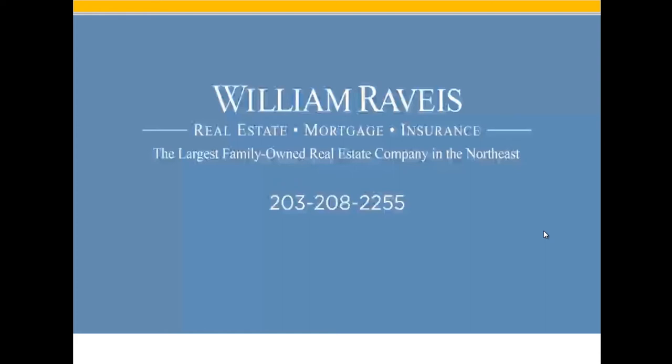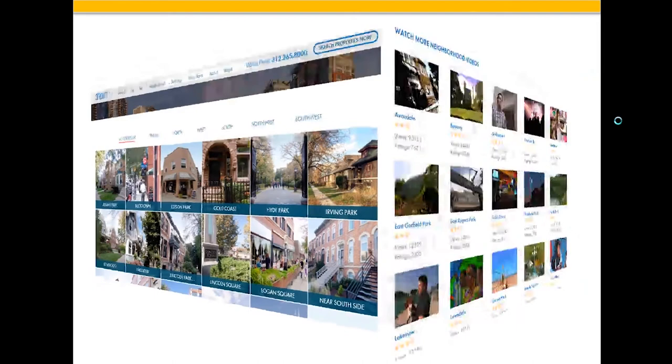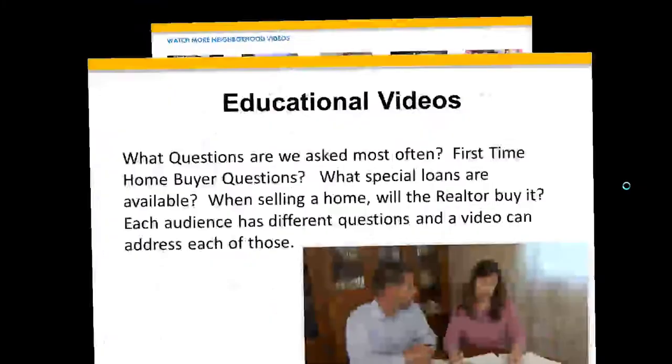There are companies and agents that have done this all over the country, doing short videos on Albany Park, Bucktown, Gold Coast, Hyde Park — every neighborhood in a particular area. Some of the views on these neighborhood videos: Avondale with 93,000 views, Bucktown with 22,000 views, Gold Coast with 23,500 views, and so on — tens of thousands of views. People are not just seeing information about the area; they're seeing your message attached to it, and seeing you as the neighborhood specialist, the area specialist, as the person who can help them. Powerful, powerful tool.